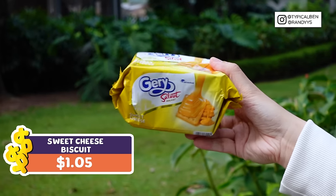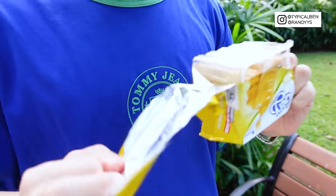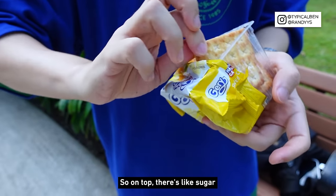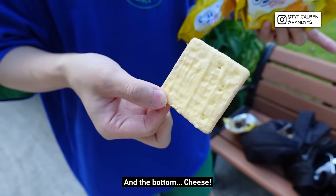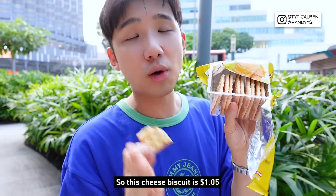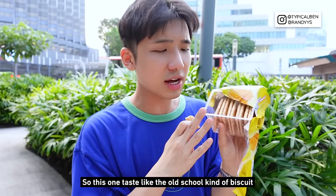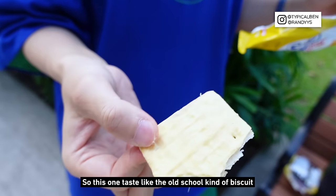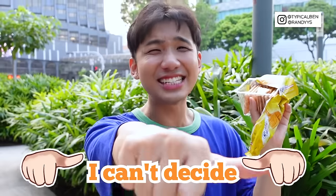Next I'm going to try this sweet cheese biscuit. On top there's sugar, and at the bottom there's cheese. This cheese biscuit is $1.05 and it's from Indonesia. It tastes like the very old school kind of biscuit, but there's cheese at the bottom. Sweet cheese biscuit — I can't decide.